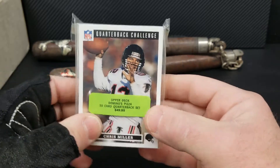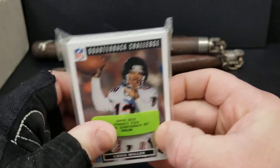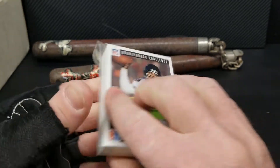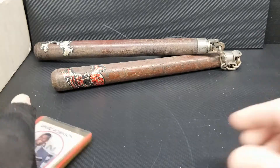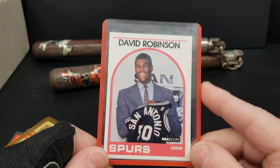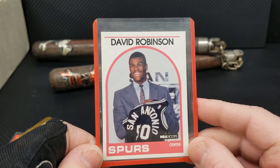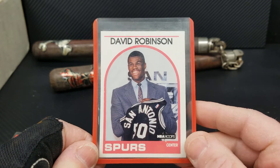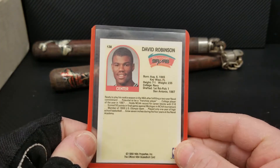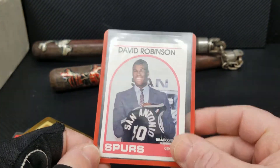I remember this — this is a Domino's quarterback set. $49.95 and I actually paid that back in the day. It might be worth all of two or three dollars now. I remember pulling this David Robinson. We were in middle school and they sold packs of baseball, basketball, whatever. Me and my friends always used our lunch money and snack money on cards — we never ate. I pulled this and everybody wanted it. Nobody got that one.